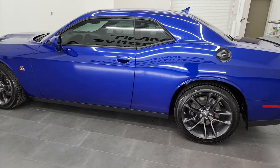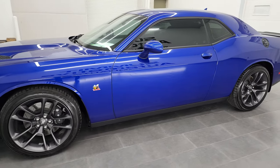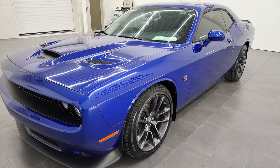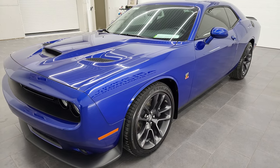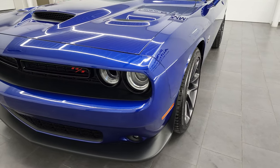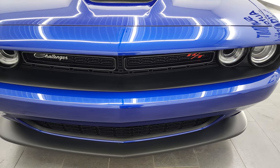This 2020 Dodge Challenger RT Scat Pack has the 6.4-liter V8 Hemi engine. This car has been fully safetied and inspected by our service shop per the state of Wisconsin inspection process. It has a fresh oil and filter change, all the fluids have been checked and topped off, and this car is 100% ready to go. 485 horsepower, 6-speed manual transmission on this car as well.